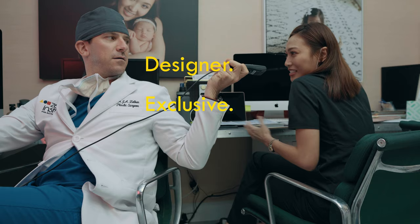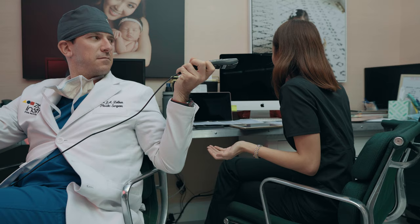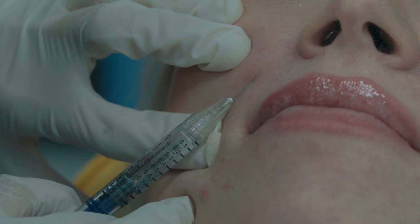I need to write a blog. The title: Designer Exclusive Premium Filler — the newest filler on the market. There are a lot of fillers out there, and it's hard to say exactly which one is best.